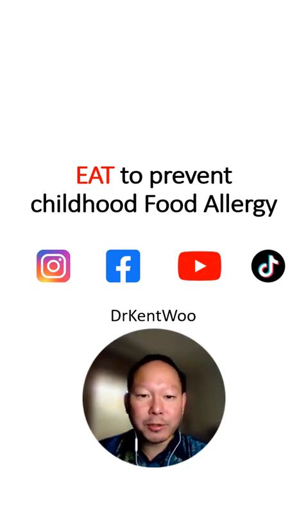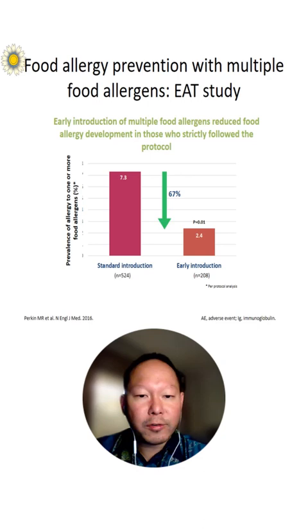Hi, I'm Dr. Kent Wu, and today I'm going to talk to you about Eat to Prevent Childhood Food Allergy. We know that the key to food allergy prevention is to introduce food allergens early in life during complementary feeding, where the child is being exposed to solid foods.